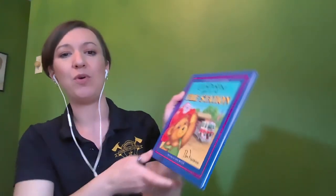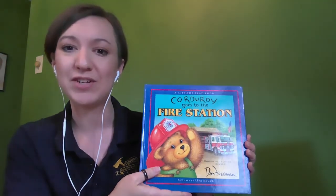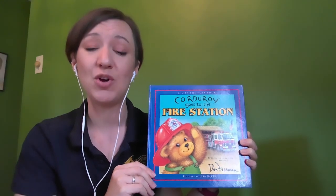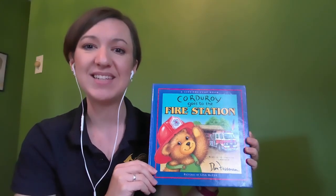Hi friends, this is Firefighter Lori. I would love to share another one of my favorite fire safety books with you today. One of my favorite things about books is that we can use our imagination to go to places we physically can't go. One of my favorite things to do when I was little was to visit a fire station, so while we're staying safe and staying at home, let's use our imaginations to take a ride along with Corduroy as he visits a fire station. Let's listen to the story.